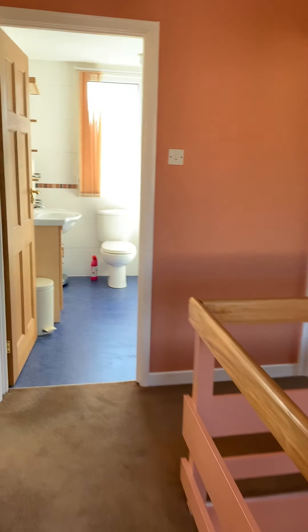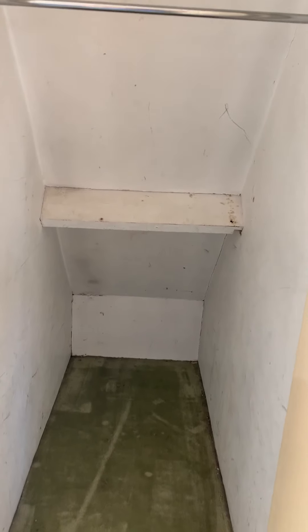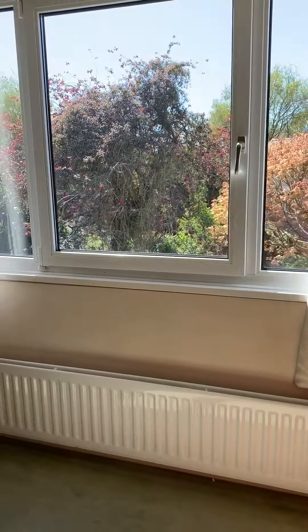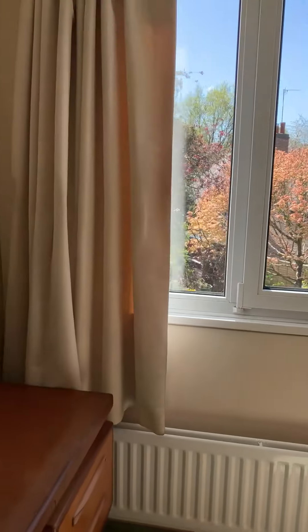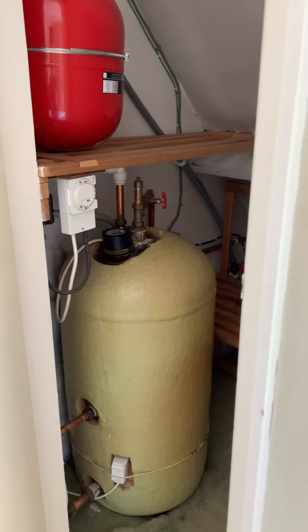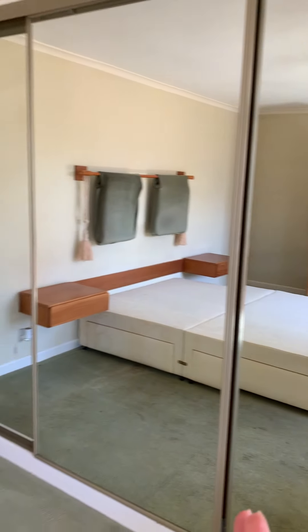Then we have bedroom number one, which is very big. There's an eaves storage cupboard here, which is always very handy — lots of storage. There's a nice dormer window so there's lots of light coming in, and then there's another dormer storage cupboard that houses the hot water tank and immersion. There are also fitted wardrobes all down this side.